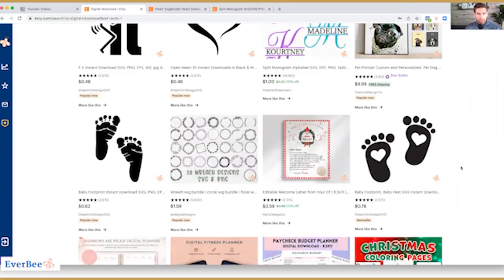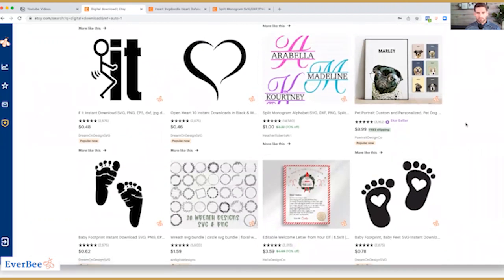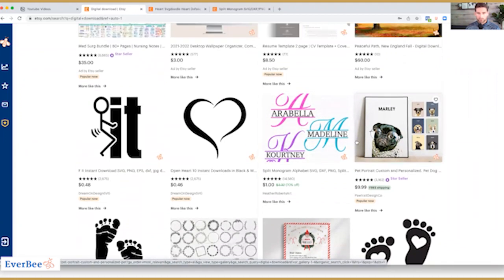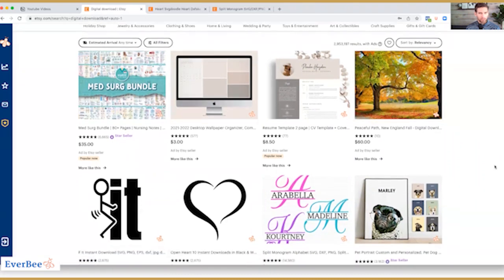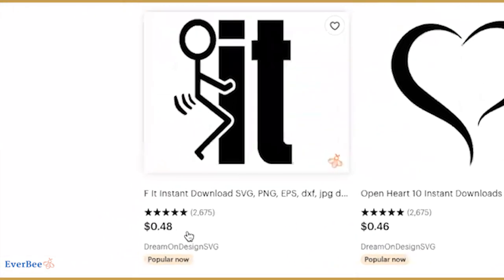So looking through, for this video I'm going to look for something more basic, more simple to make — something I can create within an hour, maybe two hours of time, and maybe create a couple of different variations in that same timeframe. I'm not going to be looking for something artistic like a portrait or anything like that. I'm going to be looking at something probably in the $1 to $4 range, something I could list for $4. A lot of these are super underpriced.